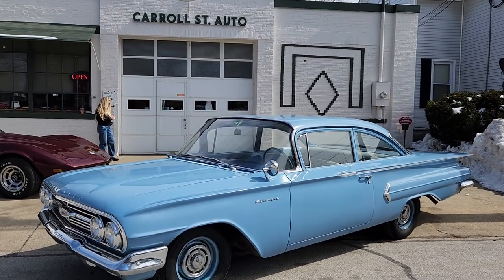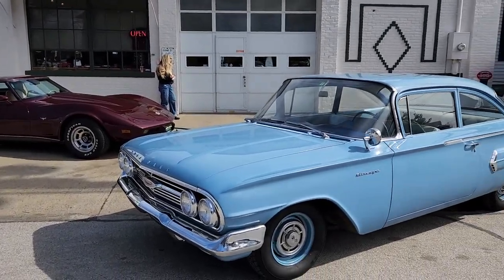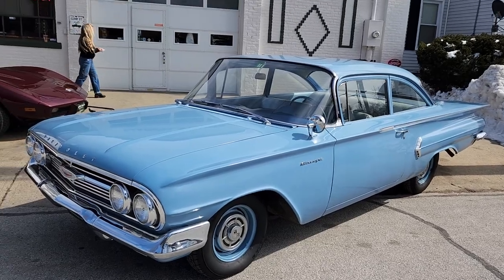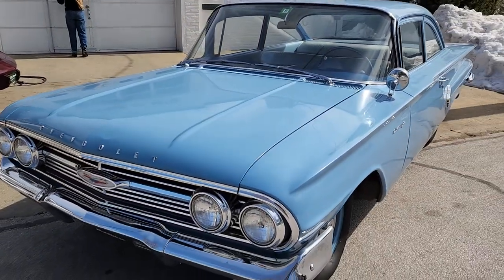Hey, this is Roland from Carroll Street Classics in Manchester, New Hampshire. Jill's in the background — she's going to give us an introduction on this 1960 Chevrolet Biscayne two-door sedan. She's laughing. She knows it's blue. That's all she knows.